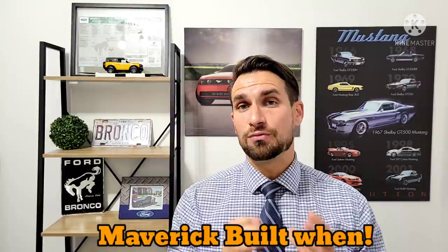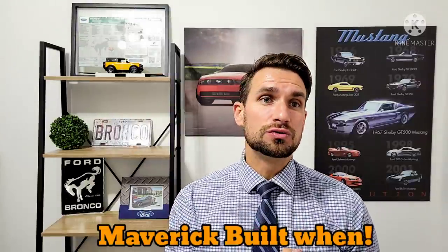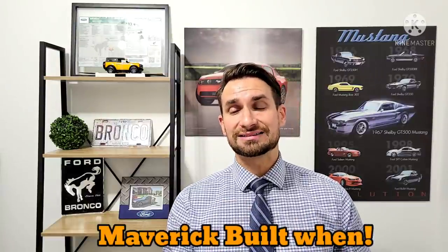This is really big news because it's not just about when hybrid Mavericks are going to start being delivered — it's also big news about when you should have your Maverick built, if you had ordered before last Thursday.